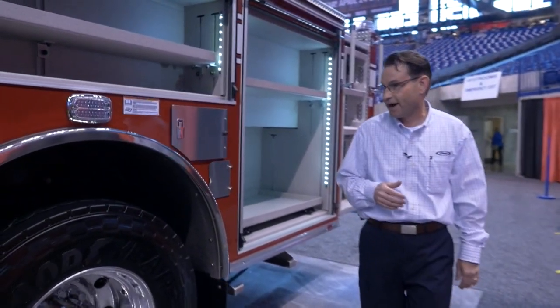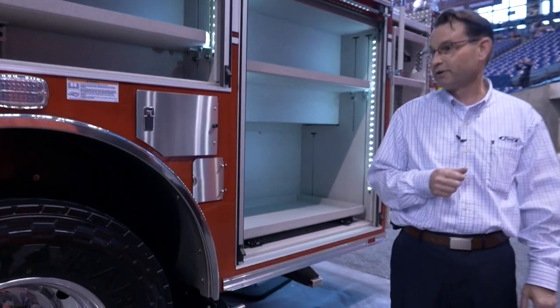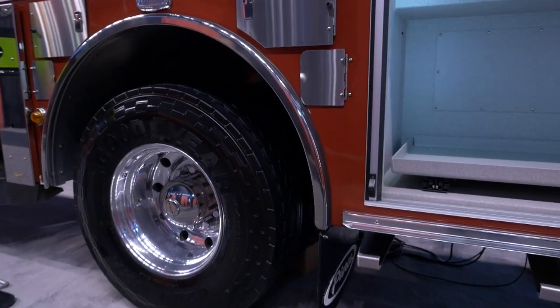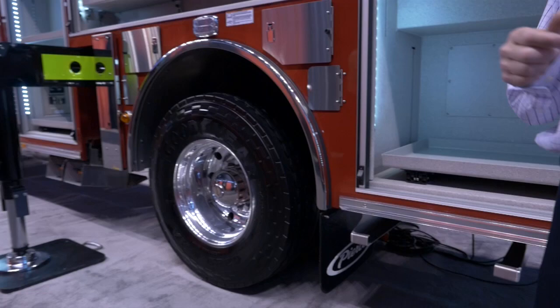Moving rearward, the axle underneath the rear of the truck is actually a 33.5. There is no need to go any higher than that because the aerial itself is light enough to be carried on that load.